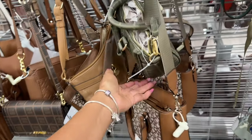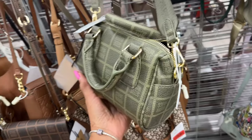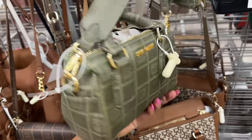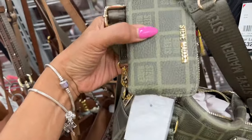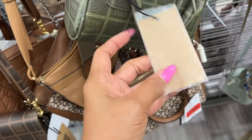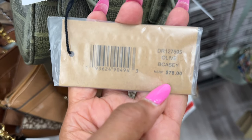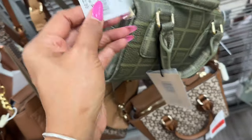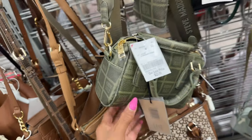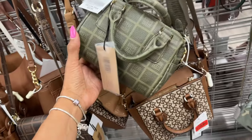Look at this beauty right here — Steve Madden, also comes with a little coin purse. The name is B. Casey, color is olive. Retail $78 and it's $23 here. Little cutie!